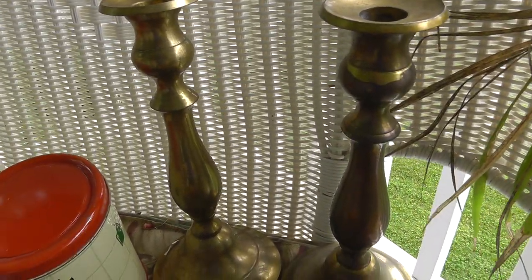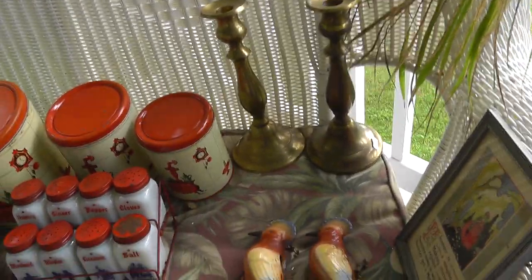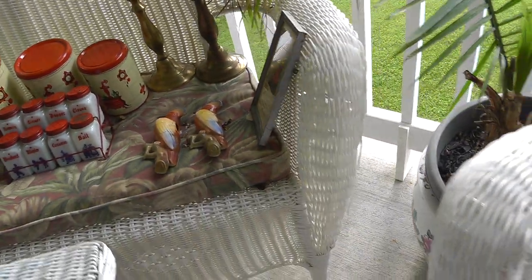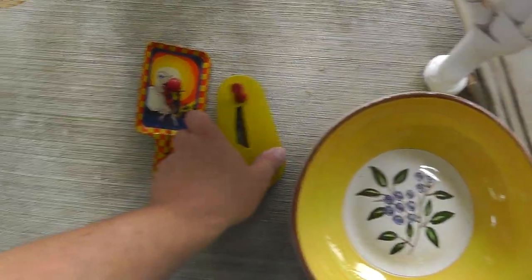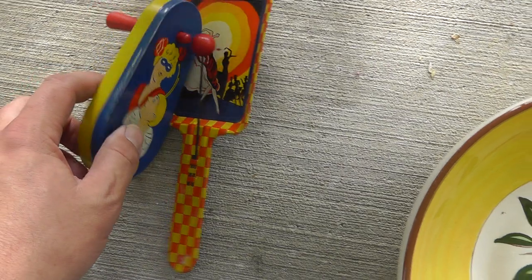A pair of brass candlestick holders — $0.50 a piece. It's more than scrap value. The scrap value of the brass is more than that. A pair of noisemakers — vintage noisemakers — $3.00 for the pair.